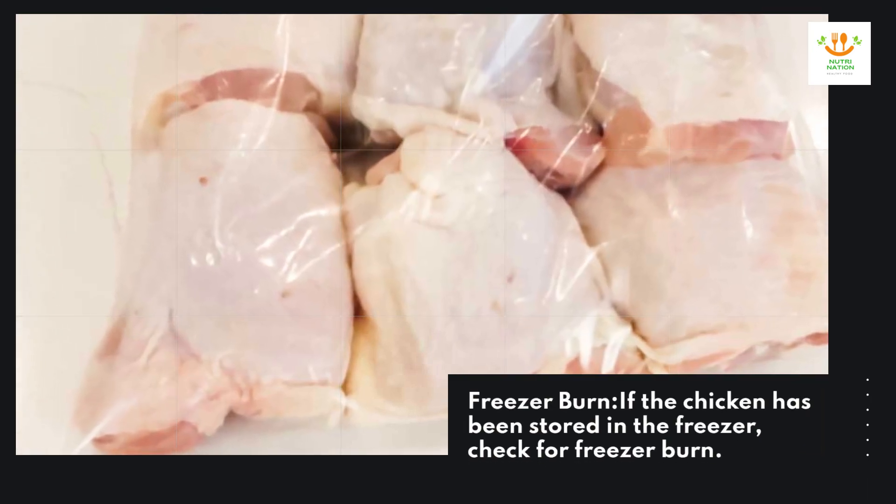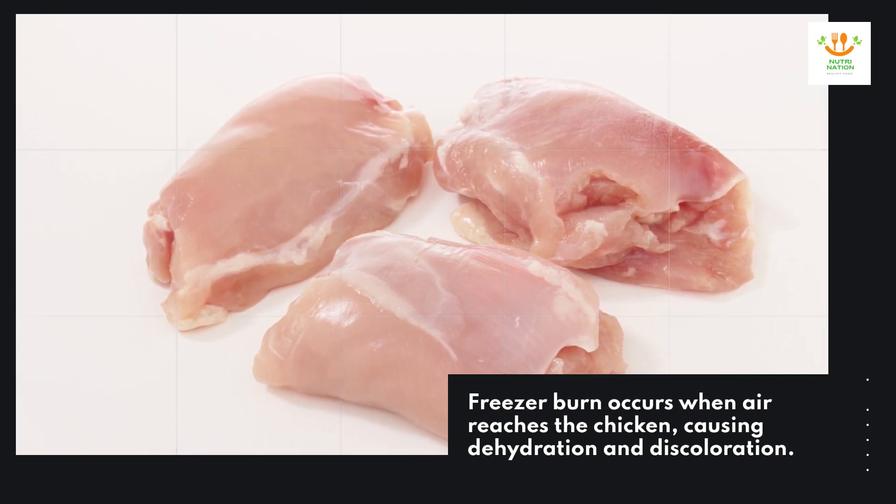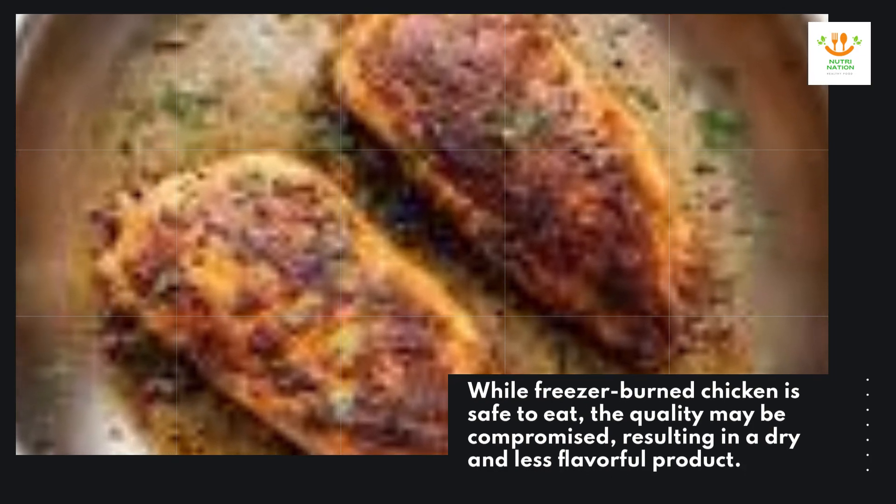Freezer burn. If the chicken has been stored in the freezer, check for freezer burn. Freezer burn occurs when air reaches the chicken, causing dehydration and discoloration. While freezer-burned chicken is safe to eat, the quality may be compromised, resulting in a dry and less flavorful product.